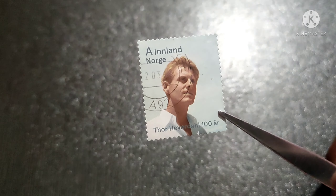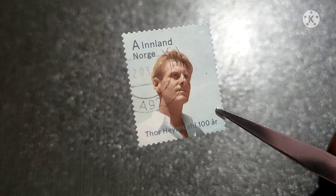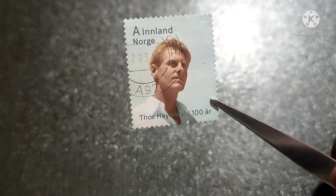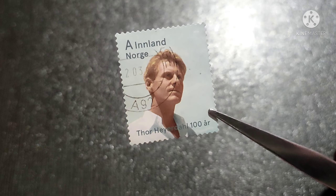The first stamp featured Thor Heyerdahl. He was a Norwegian adventurer, born on 6 October 1914 in Norway, and he died on 18th April 2002 in Italy.